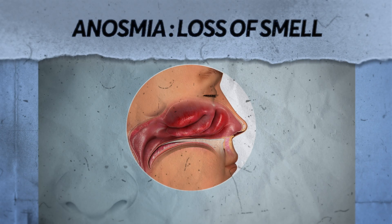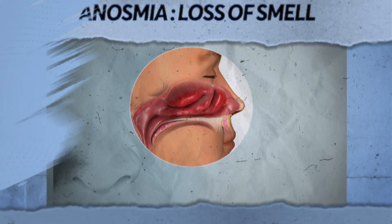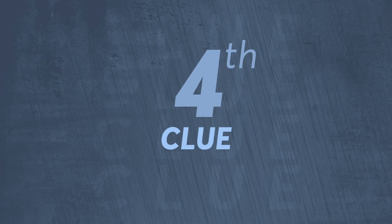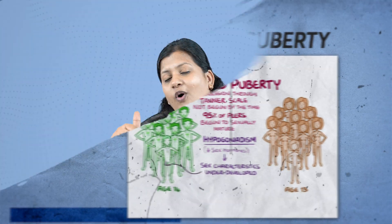Clue number three: the nasal symptom that you see in this disease is anosmia — they are unable to perceive smell. And clue number four is there is delayed puberty. So what disease or syndrome am I talking about?